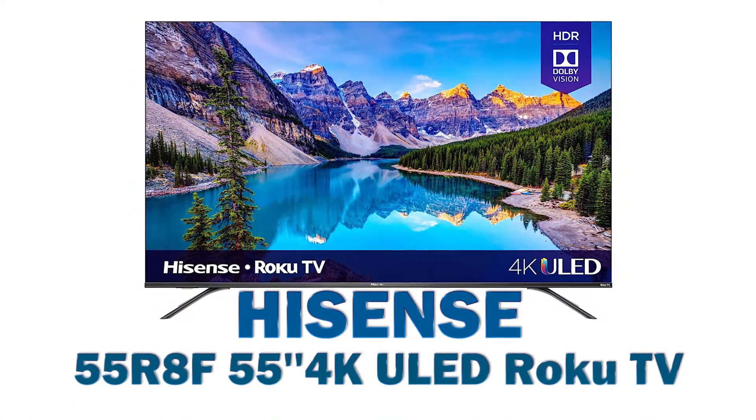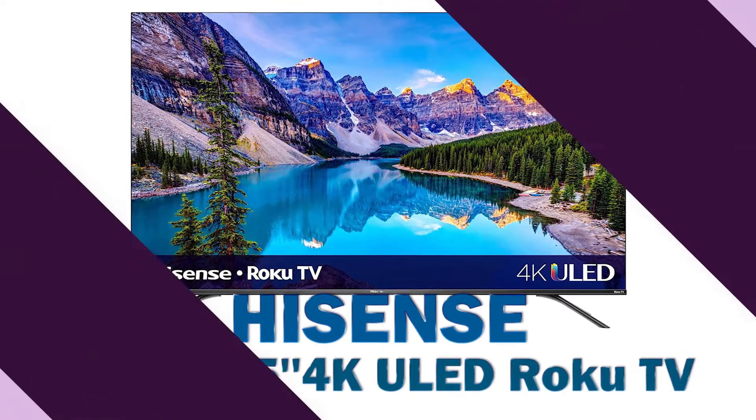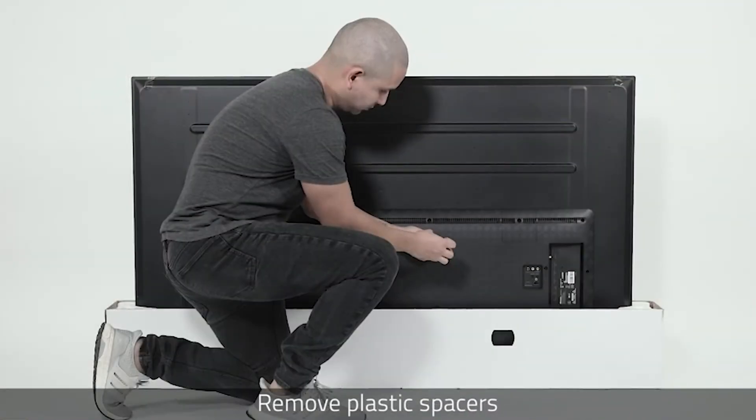Hisense 55 R8F 55-inch 4K ULED Roku TV — perfect for presenting your favorite movies, shows, sports, and gaming.